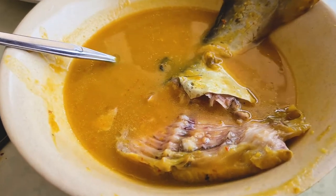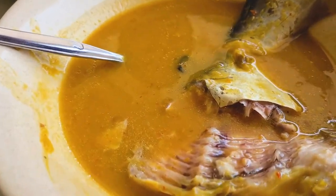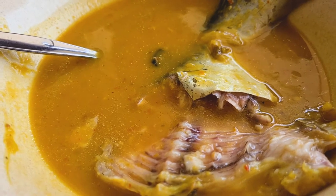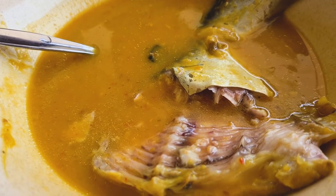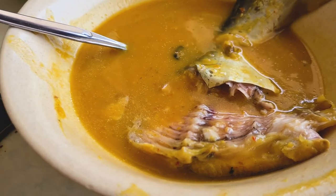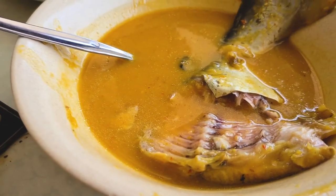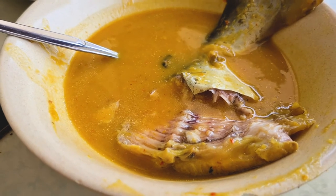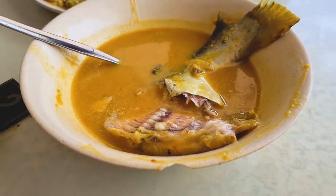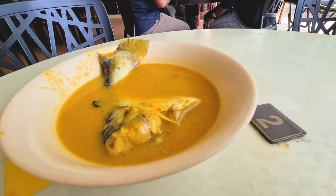So this is ikan patin tempoyak. Tempoyak is fermented durian, so the gravy is made from fermented durian, turmeric, and chili. Super nice. And then we're gonna have it with some rice, I believe.